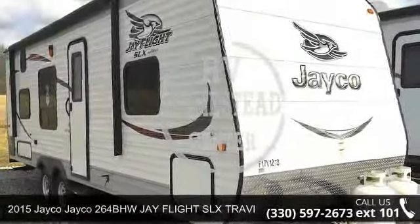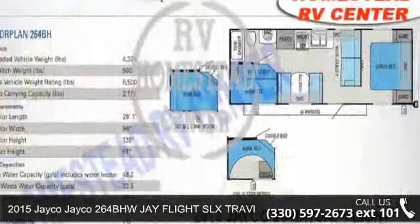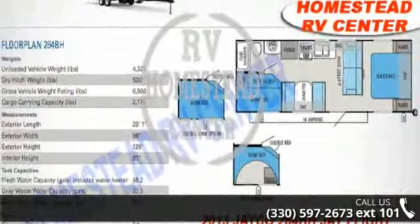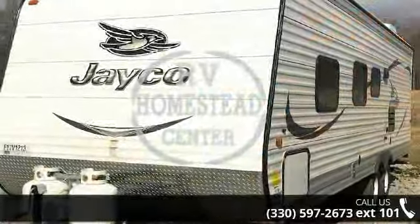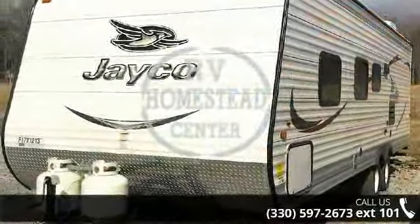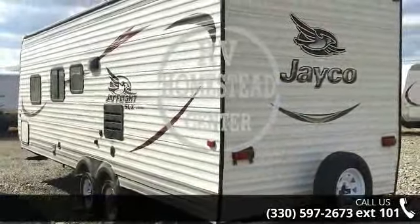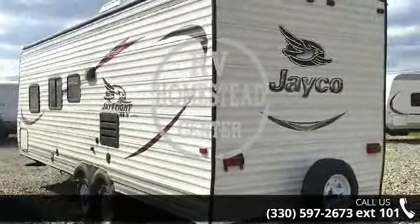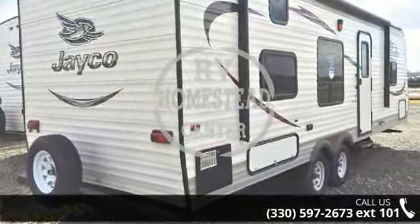Start planning your next trip in this 2015 Jayco J-Flight SLX 264BHW Travel Trailer. If you are looking for an RV with quality construction and ease of towing, this may be the one. Perfect for vacationing, adventuring, or just relaxing, this travel trailer awaits you. Let us put you in the right RV for your needs. Call the dealer now for more information.